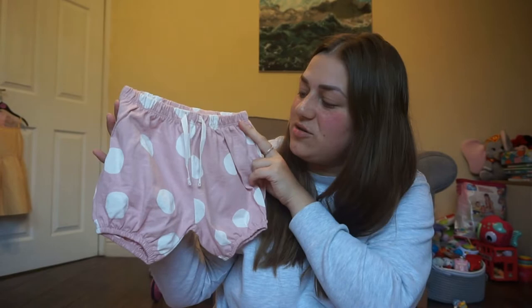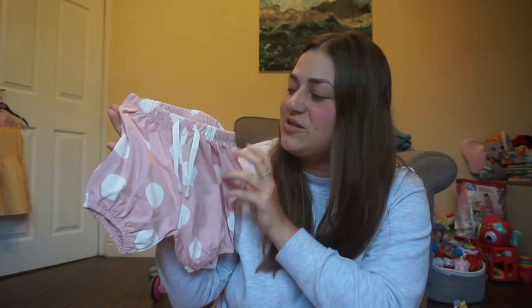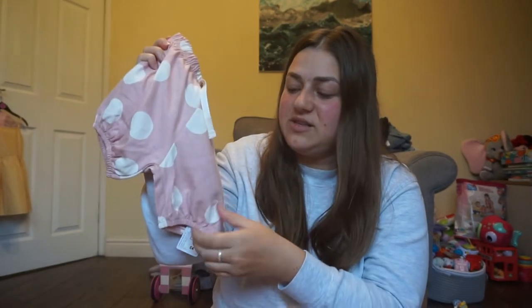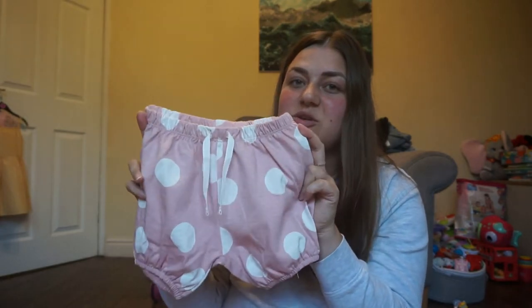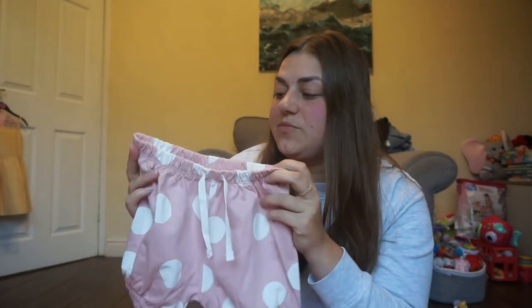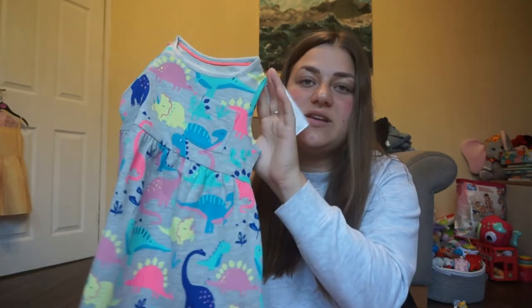The second item from Marks and Spencer's was these gorgeous little polka dot shorts. I absolutely love this style — the puffy little shorts with the little pleated bits at the top and the tighter cuffs at the bottom. They were only four pounds. She can wear these on an evening with a nice white top, or just in the daytime over her swimming costume.